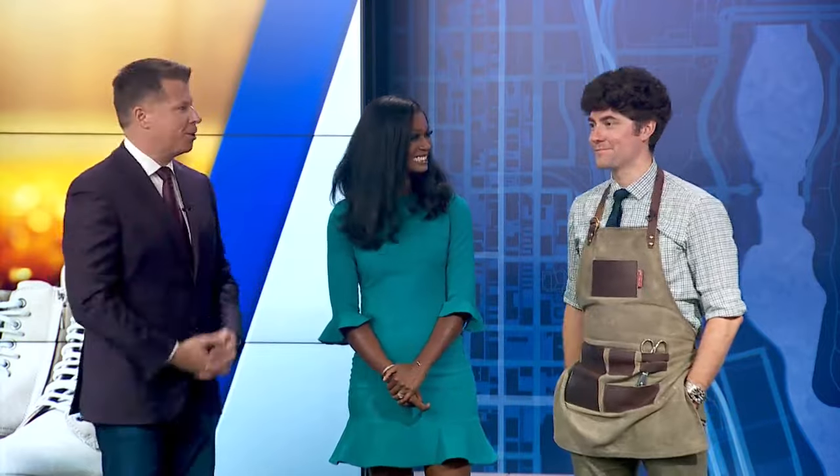Fall is officially here, and that means changing our footwear for the new season. Joining us now to show us how we can be stylish and comfortable, Tony Chiappetta from Chiappetta Shoes in Kenosha.